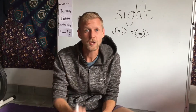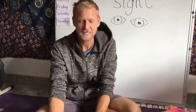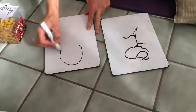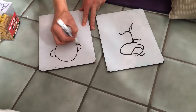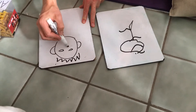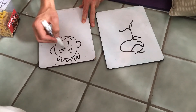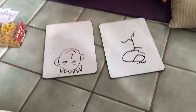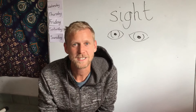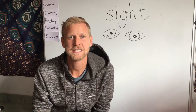Now I'm going to try using my eyes so I can see. It's a lot easier. There's my ears. Why don't you try that activity at home to see how amazing our eyes are to help us see. Best of luck.